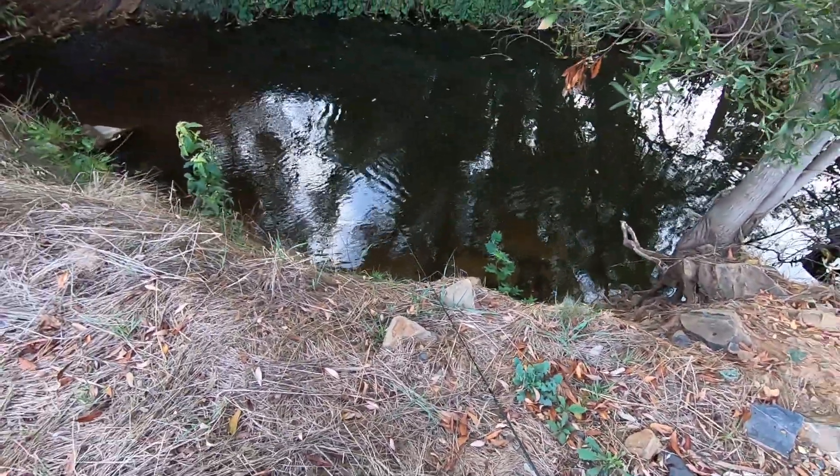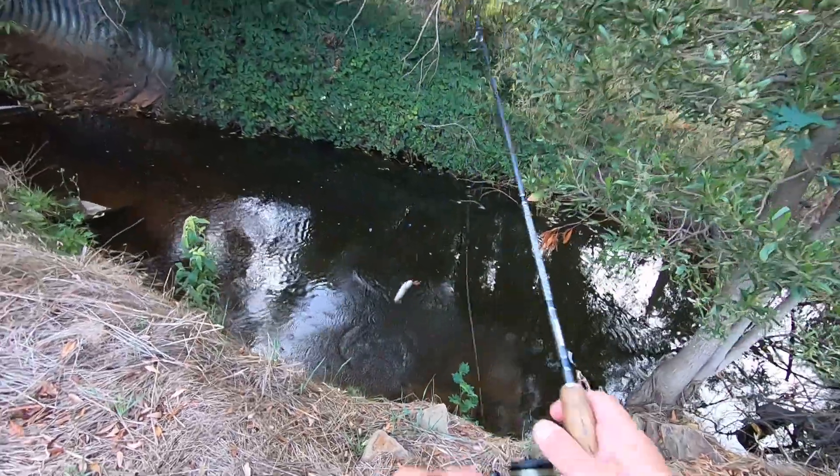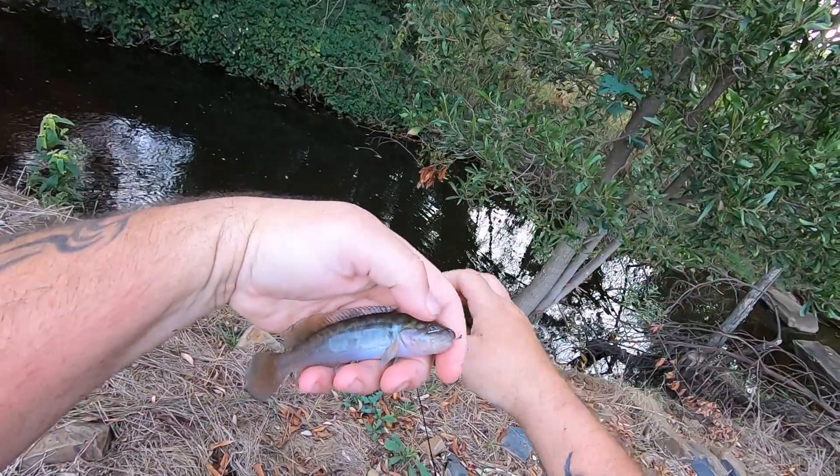I said blackfish feed better after dark — they couldn't possibly feed any better than this. Look, straight away. Got him. A little one. Wow. Unbelievable. Another lovely little blackfish.